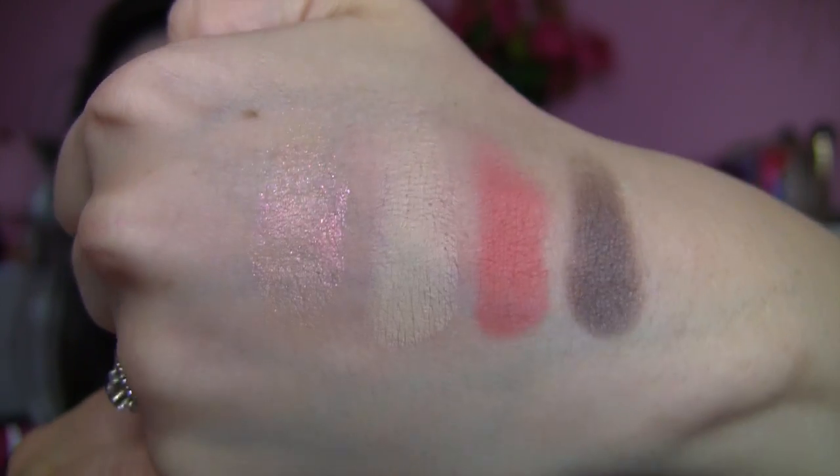Even though these are borderline cream products, you don't have to set them with anything — they really do last. The swatches on my hand were so stubborn I really had to scrub them off in the shower; the only one that came off easily was the sparkly Too Soon. Today I'm wearing Too Soon all over the lid with the grayish Adios in the crease. I used my finger for the lid shade and a Real Techniques shading brush for the crease — synthetic brushes work well with these creamy products. I could see using all four of these for one look or as accent shades.